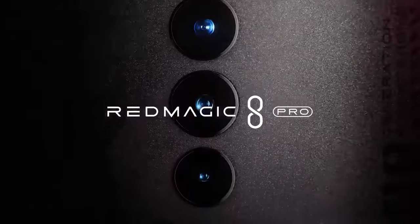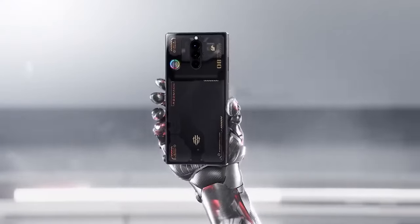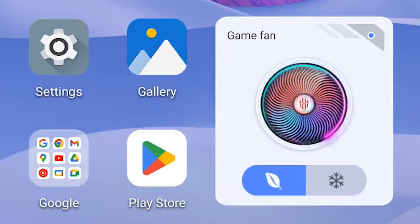However, the Red Magic 8 Pro is in my opinion one of ROG's biggest competitors. Having slowly moved up the ladder of gaming phone rankings recently, they too have their own air triggers and an inbuilt fan that actually works — which is pretty much a dream come true for anyone who doesn't want to attach an external cooler on their commute to work.